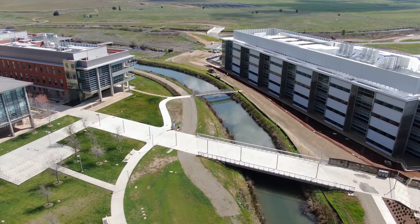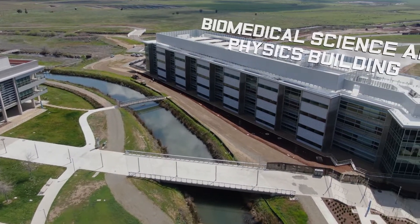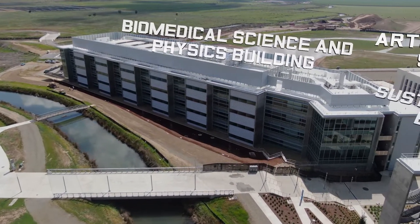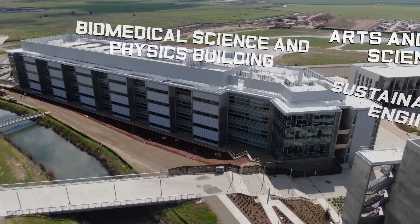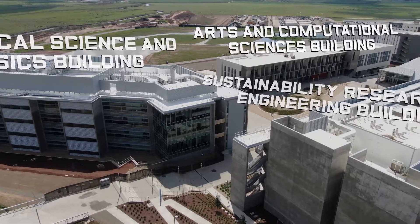Transitioning a little bit over towards the right, we cross Mineral King Bridge to the newly constructed 2020 project, first taking a peek at the Biomedical Science and Physics building, which is the only building that is still under construction at this time, although it appears to be almost finished.